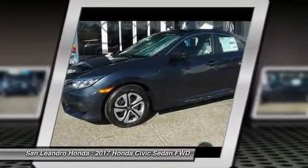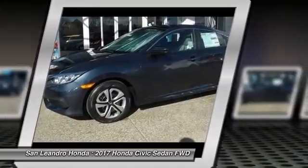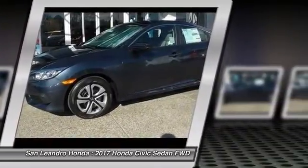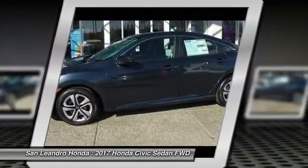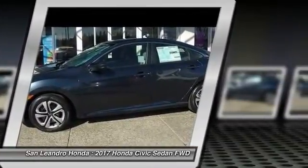The 2017 Honda Civic LX Sedan comes with great customer review ratings on safety, fuel economy, and supports all the current technology like Bluetooth, phone pairing, and much more to meet all your online digital automotive needs.